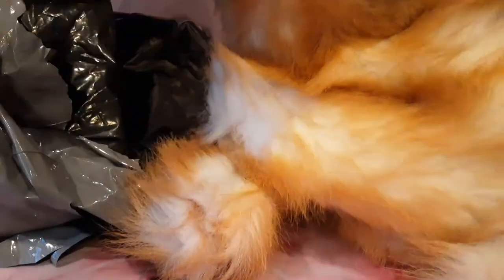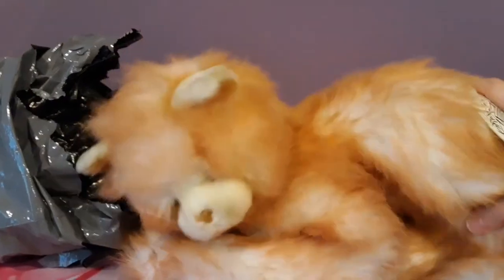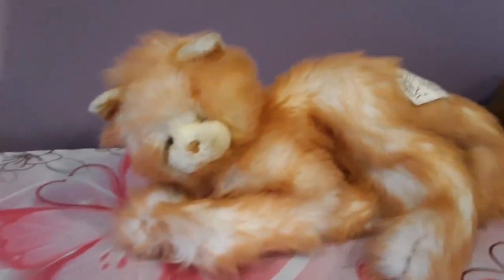Oh my gosh. Wait a second. Oh my god. Look at this guy. I'm not even properly focused right now. Oh my goodness, look at this fluff. Oh, it's so, so beautiful.